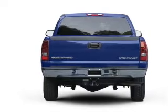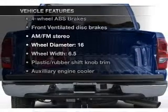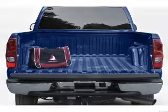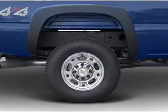anti-lock brakes help you bring your vehicle to a safe stop. Plus, enjoy these notable features included in this vehicle: air conditioning, power steering, an AM/FM stereo, and an adjustable tilt steering wheel.